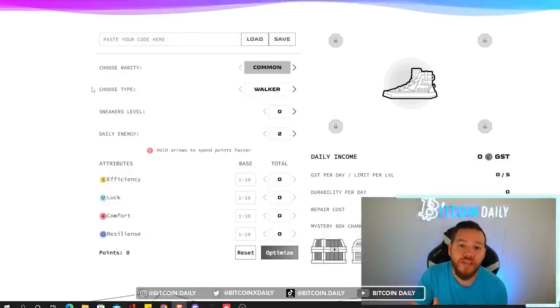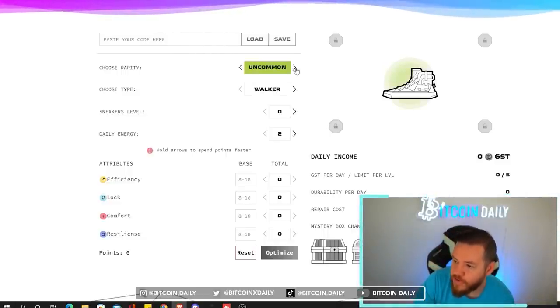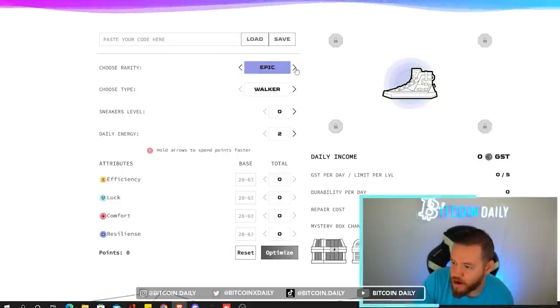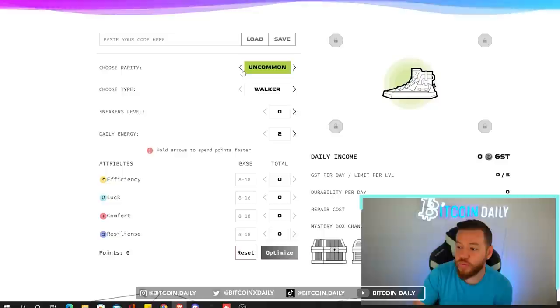The first thing you're going to do is choose which sneaker you have. So if you have a common, choose common. If you have an uncommon, rare, etc. For myself I have an uncommon currently so that's what I'm going to choose.